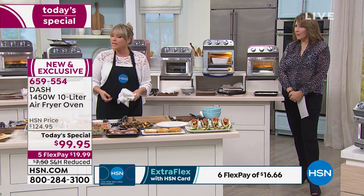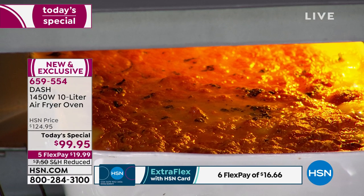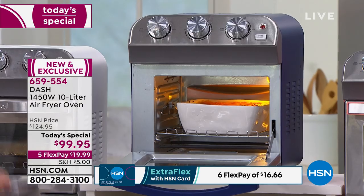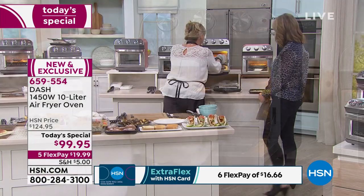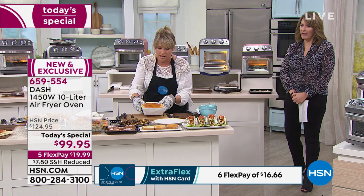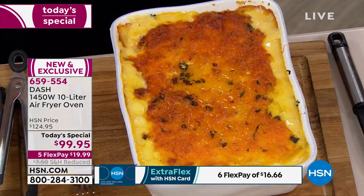You can use your own cookware — anything that's oven safe, whether it's a silicone baking sheet, a casserole dish that's 10 by 7, a metal pan, a ceramic pan. Anything you use in your regular oven, you can use here. These are potatoes au gratin — scalloped potatoes. You could do your green bean casserole, a frittata, a quiche.